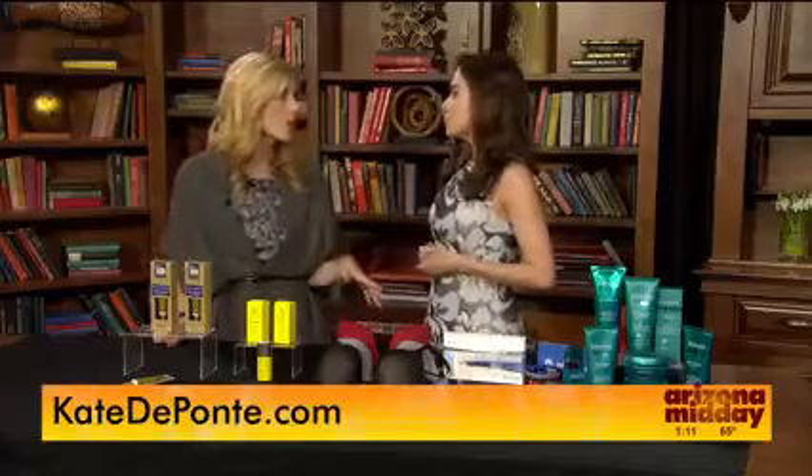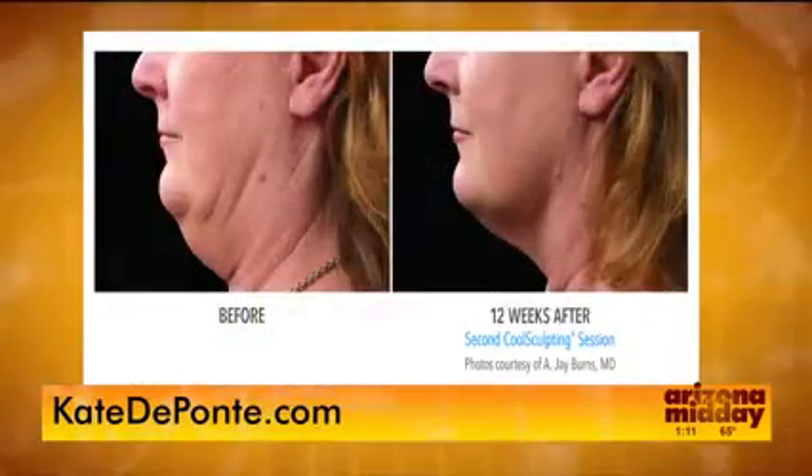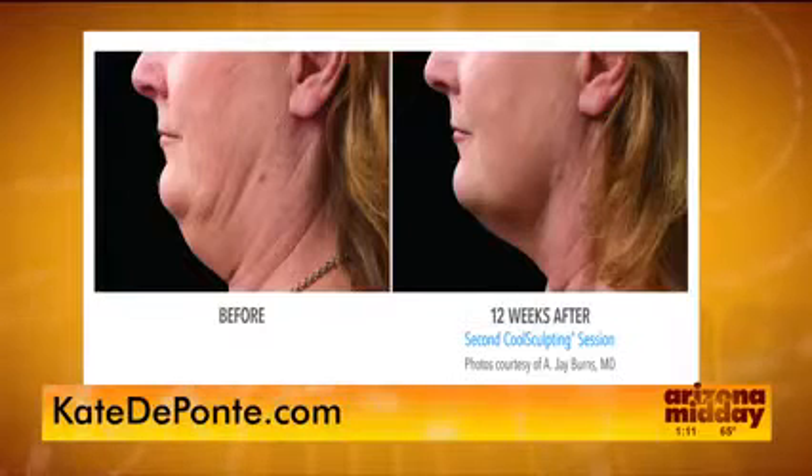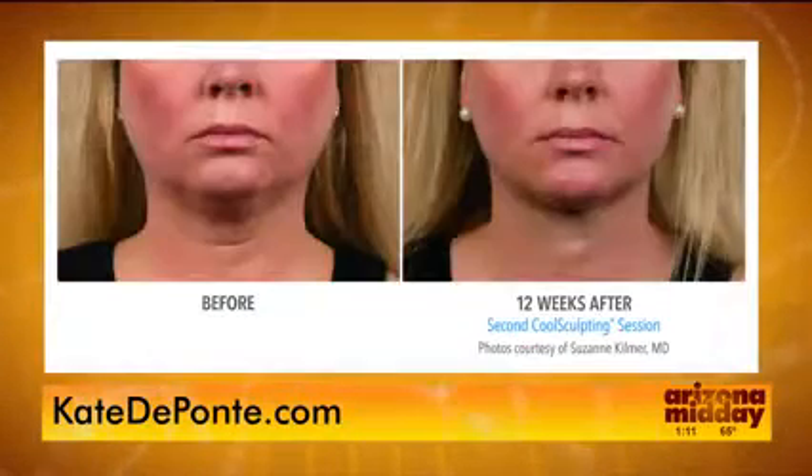There are other ways too that can really help — things that are in-office procedures. Last time I was on, I was telling you about realself.com, which is the online community forum around cosmetic concerns. There are so many different options like Voluma, Botox, and a new procedure called Kybella. You can see before and afters on realself.com — real reviews.